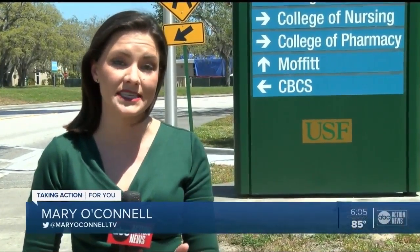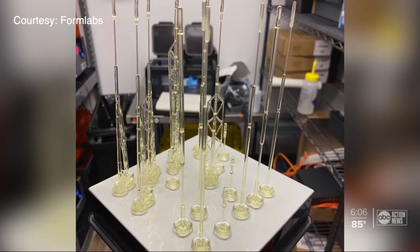At Northwell Health, they have the capability to print 2,000 to 3,000 swabs a day if their printers are running 24-7. The tech community is also jumping in — at a Formlabs facility in Ohio, staff say their 3D printers could make 100,000 swabs a day.